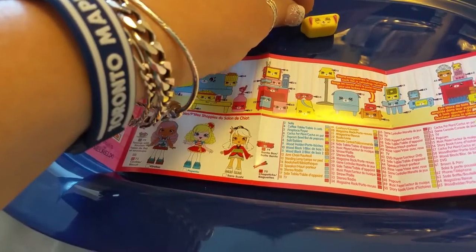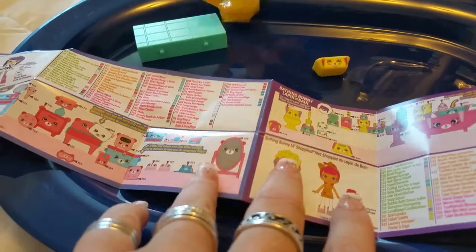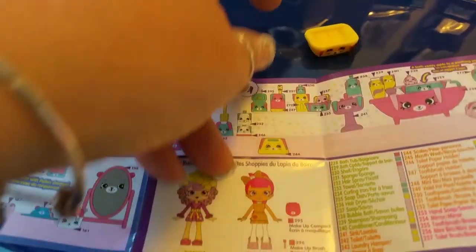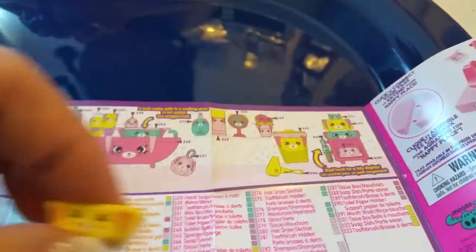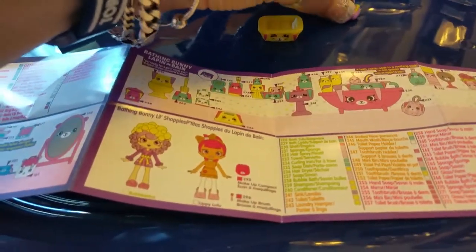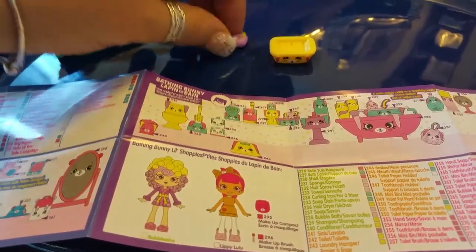It doesn't look like a dog - a dog doesn't have whiskers like that. It can't be a bear, it's got to be a kitten or a bunny. It's got to be this one up here. Then again, maybe not - it could be this one here. Nope, it has little feet at the bottom so it can't be that one. Maybe if we get the next ones we'll see, because they're usually all part of the same set.